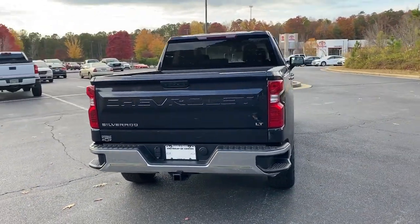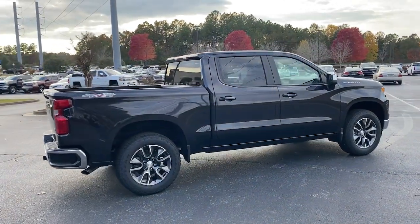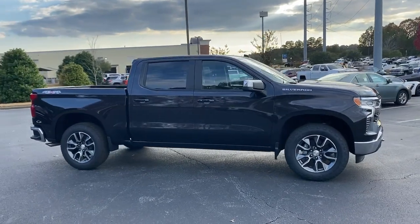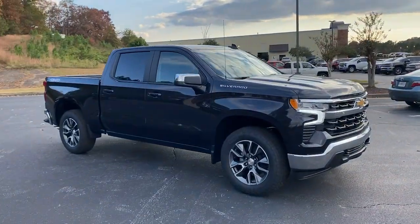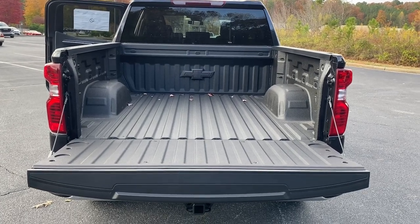These are just some of the great options this vehicle comes with: keyless entry, remote engine start, lane-keeping assist, backup camera, satellite radio, four-wheel drive, keyless start, heated mirrors, bed liner, and Bluetooth connection.